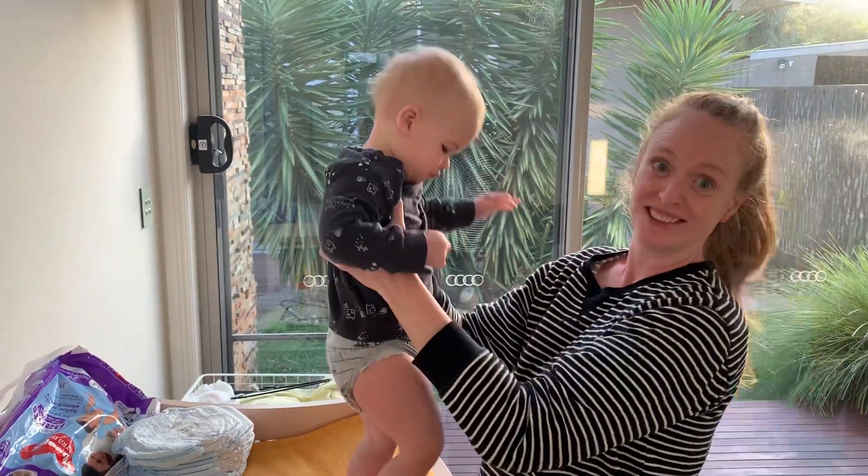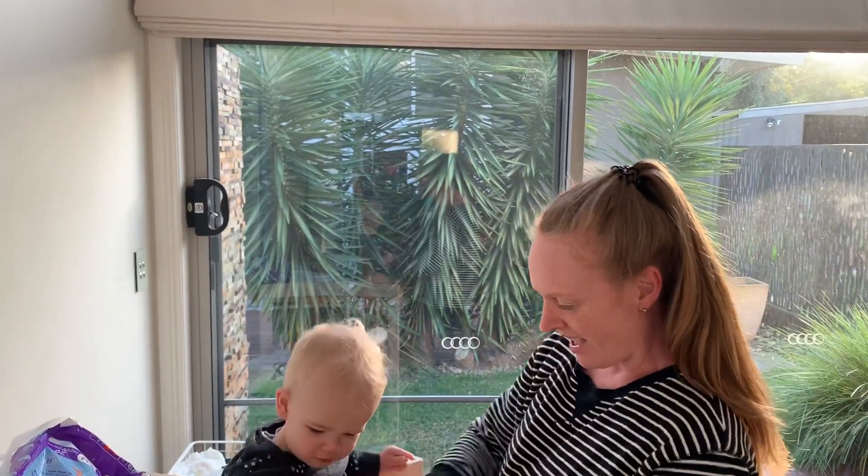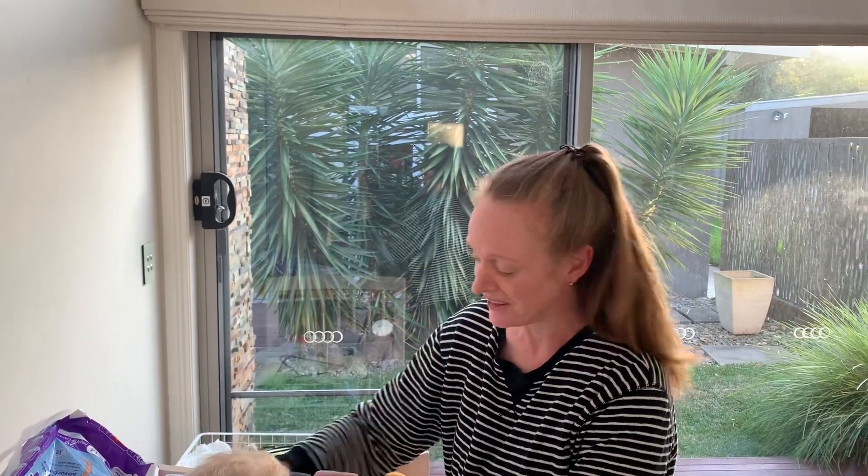So trying to get a 14-month-old to lie down — there we go. And we'll unbutton that. This is normal, he crawls around.